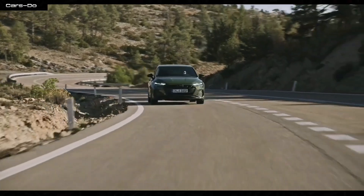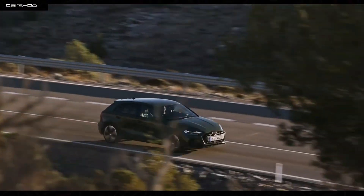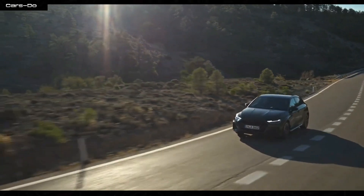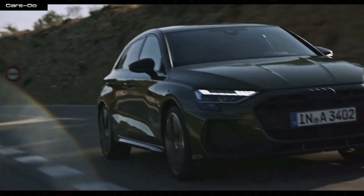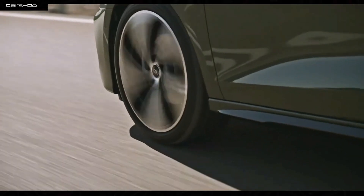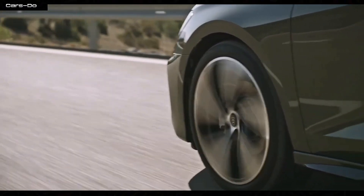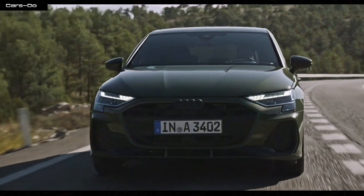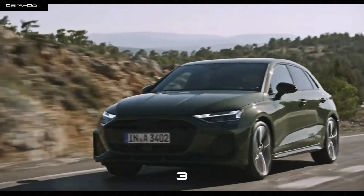Now let's talk about the price tag. When you're all set to cruise in the Audi A3, be prepared to say bye-bye to a cool $37,000 — like ordering a colossal pizza with every topping under the sun. But if you want your car to brew coffee and generate power like a mini wind farm, you might have to shell out a whopping $45,000. Holy smokes, that's a lot of cheddar — you could almost buy a tiny island with that money. But remember, more cash means more fun features, right?